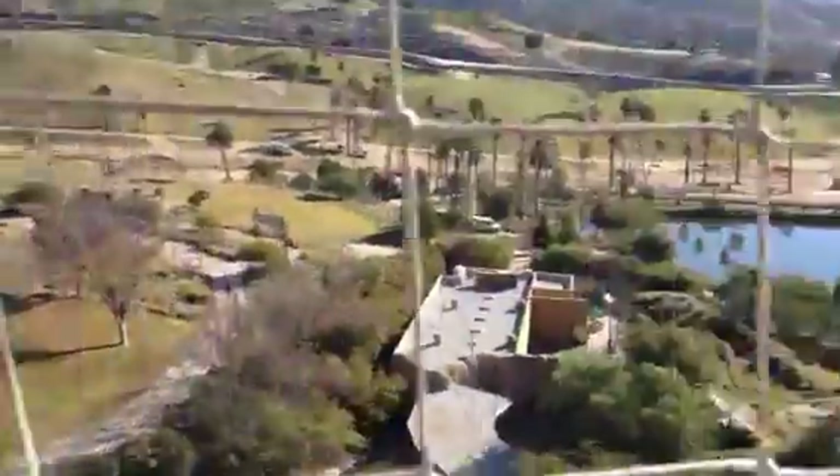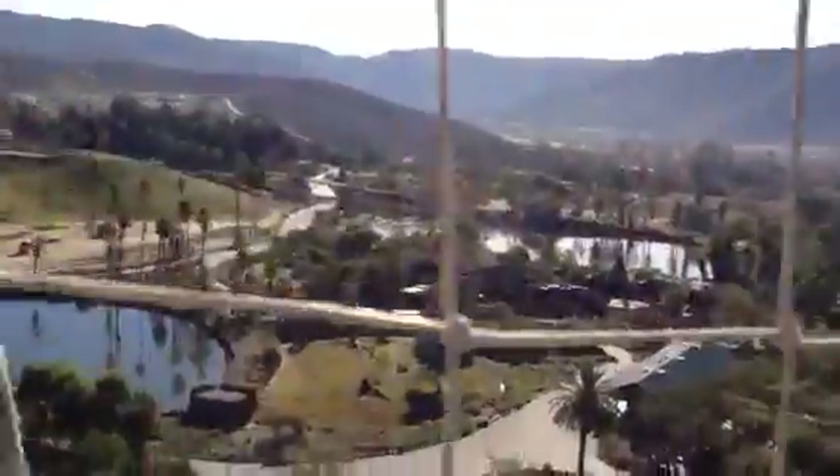Your sky-high safari will rise to 400 feet. From this height, you'll have a unique perspective of a 50-year-old dream brought to reality.